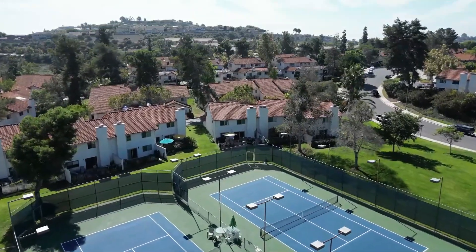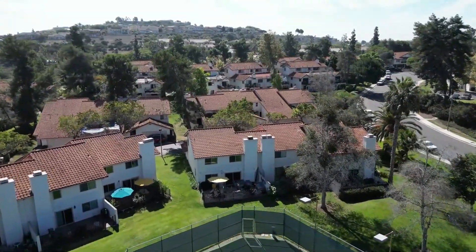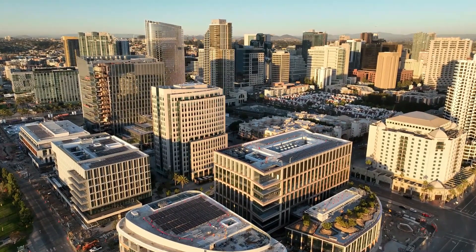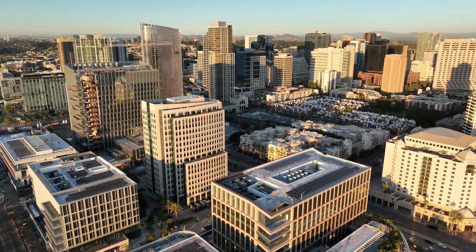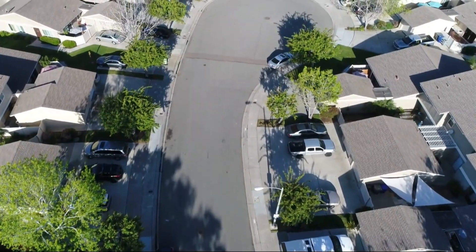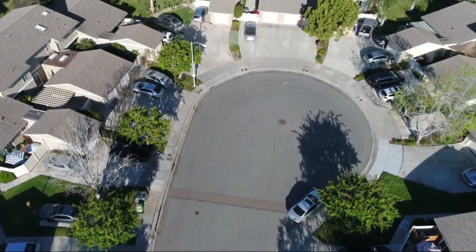Now, a townhome is technically a condo — it's just how it's classified when they built the project. But I'm going to go over the differences and similarities and my thoughts on a condo — thinking of those downtown condos where you typically have somebody above or below, maybe a little more apartment style — versus a townhome, where you may still share a wall but it more or less lives a little bit more like a single-family home.